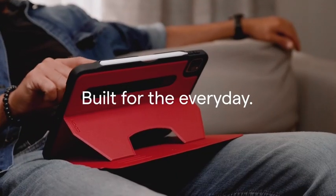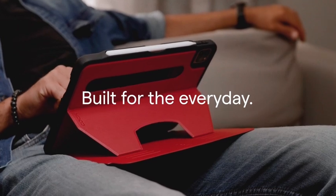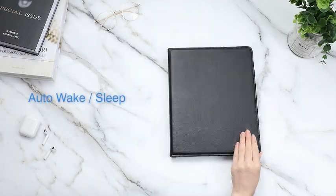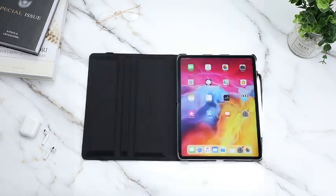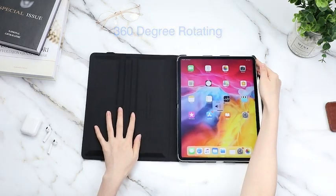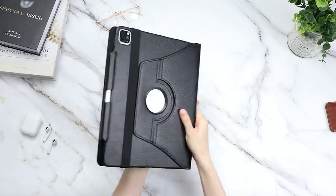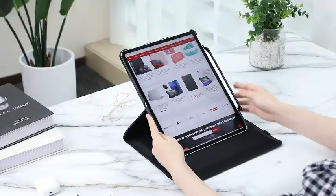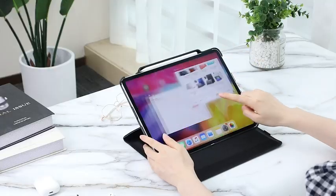Welcome to the best case for iPad Pro 12.9 — your ultimate guide to the best cases available for the new iPad Pro. With the iPad Pro's cutting-edge M2 chip and 12.9-inch display, you want to make sure your new device is well protected against any drops and scratches. That's why we are here to help you pick out the perfect case that offers maximum protection while still looking stylish. We will take you through the top cases on the market so you can find the best one for your device.